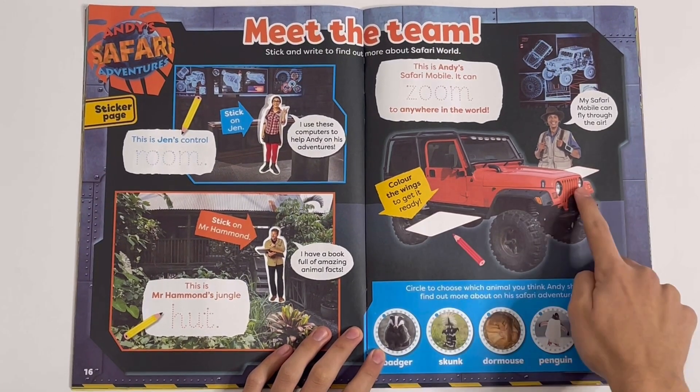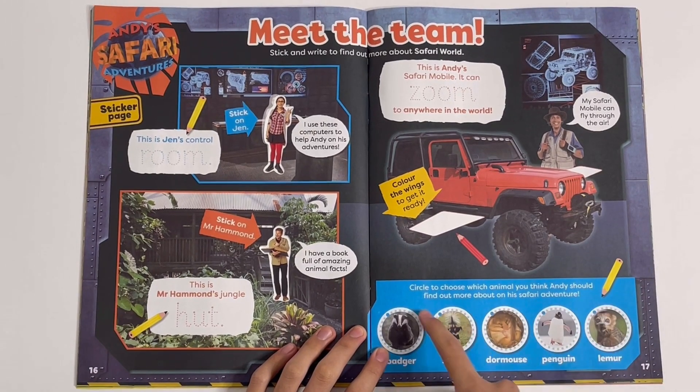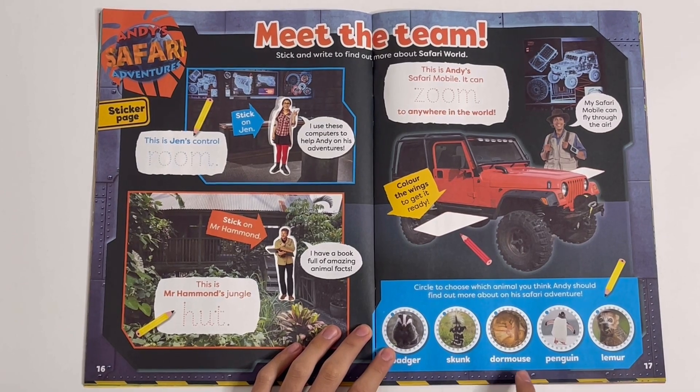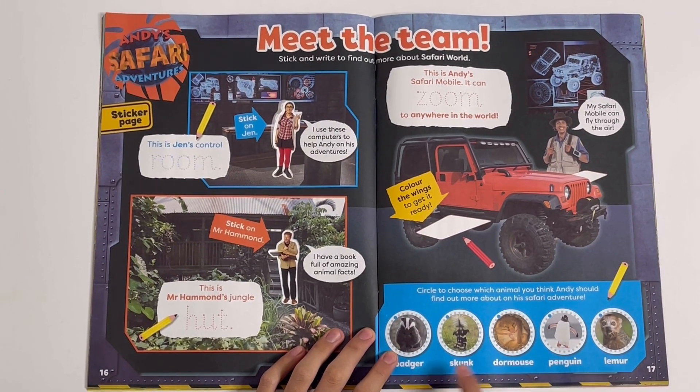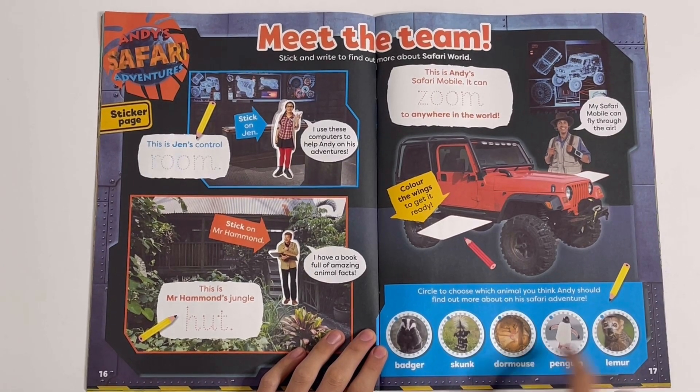He can colour the wings. Circle to choose which animal you think Andy should find out more about on his safari adventures: a badger, a skunk, a dormouse, a penguin, or a lemur. Let's see which one I should choose — I will choose the dormouse.